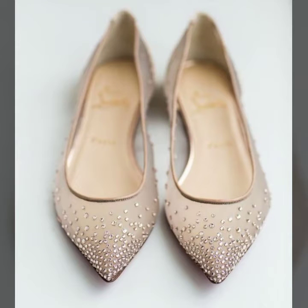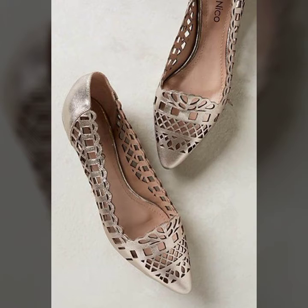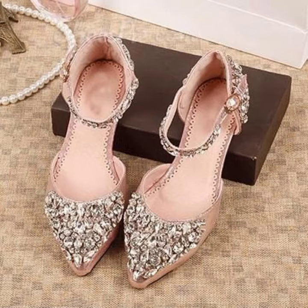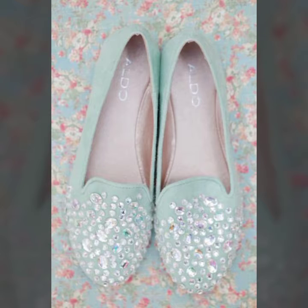Hi guys, welcome back to my channel Shopping World. In this channel you get latest designs of footwear collection, shopping updates, and different designs of indoor and outdoor decoration updates. You also get latest ideas of fashion jewelry and party wear collection. In today's video you get latest pumps in fancy stonework and beaded work.